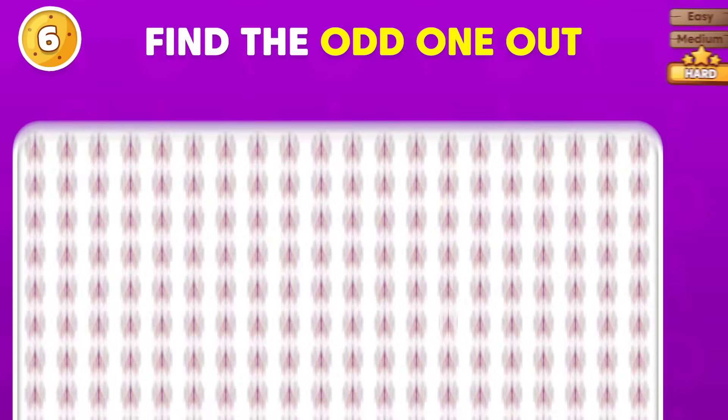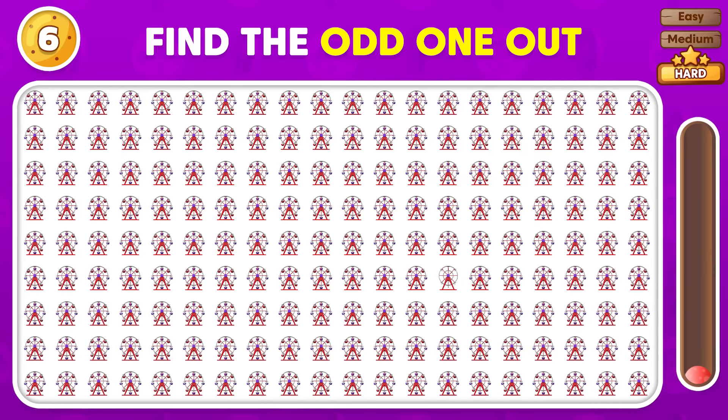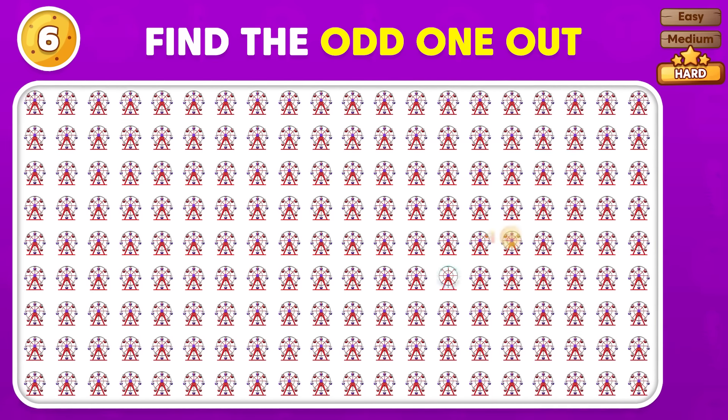Which emoji doesn't match? The odd emoji is here!